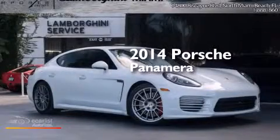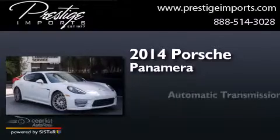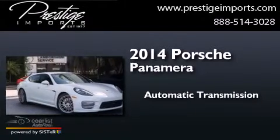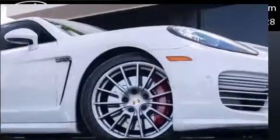This is a 2014 Porsche Panamera. This four-door sedan has an automatic transmission, a 4.8-liter V8, and all-wheel drive.